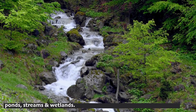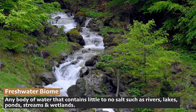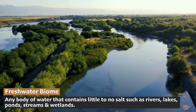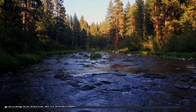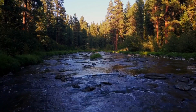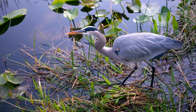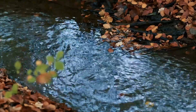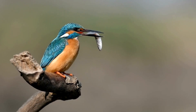The freshwater biome includes any body of water that contains little to no salt, such as rivers, lakes, ponds, streams, and wetlands. Freshwater biomes cover only about 1% of the Earth's surface, but are still incredibly important for life on our planet. They provide habitats for a wide array of species — and they're pretty important for us too. More on that later.